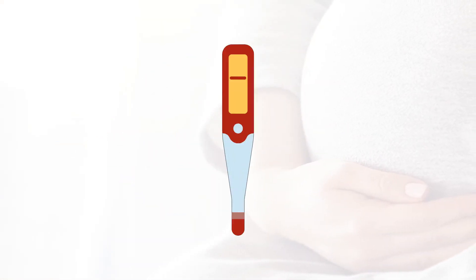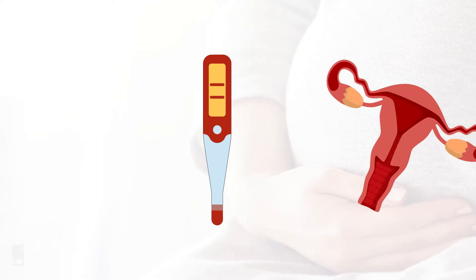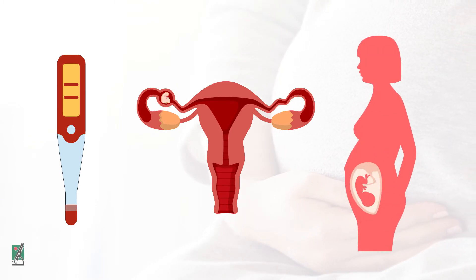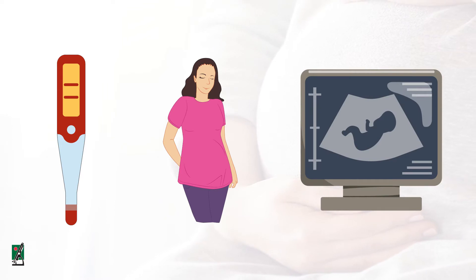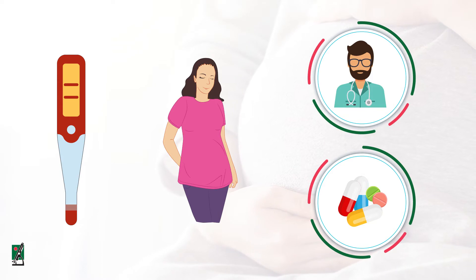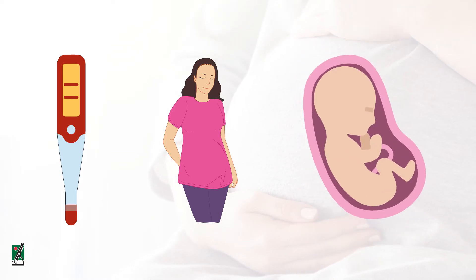A pregnancy test is performed to confirm a pregnancy, to help identify an ectopic pregnancy, to monitor a pregnancy that may be at risk of failing, occasionally to screen a woman for pregnancy prior to a medical procedure or treatment that might be harmful during pregnancy, and as part of a panel of tests used to screen for fetal abnormalities.